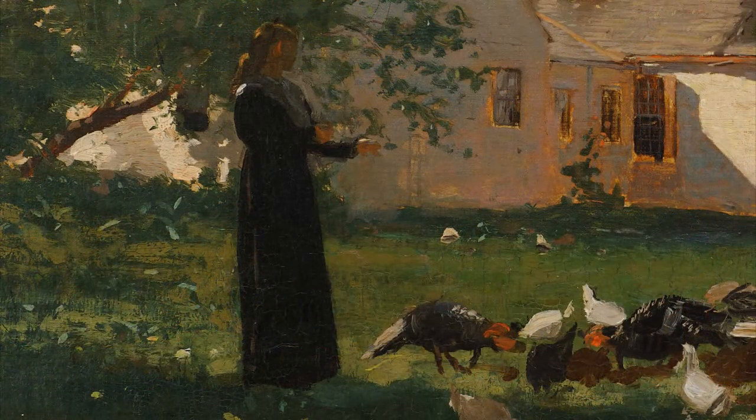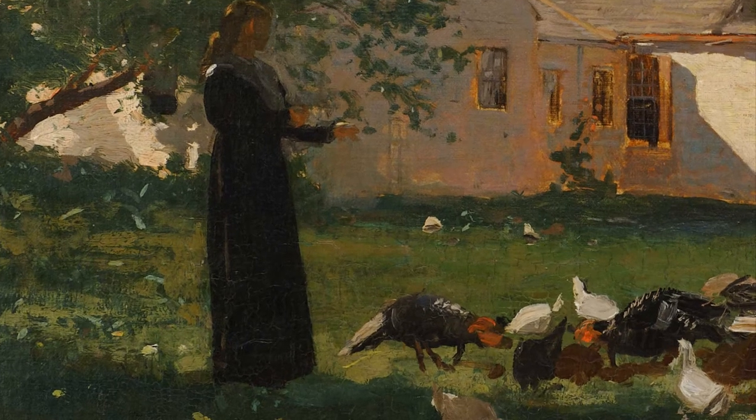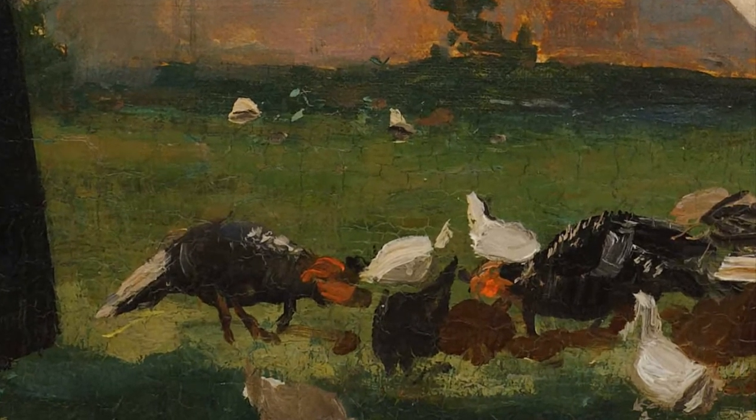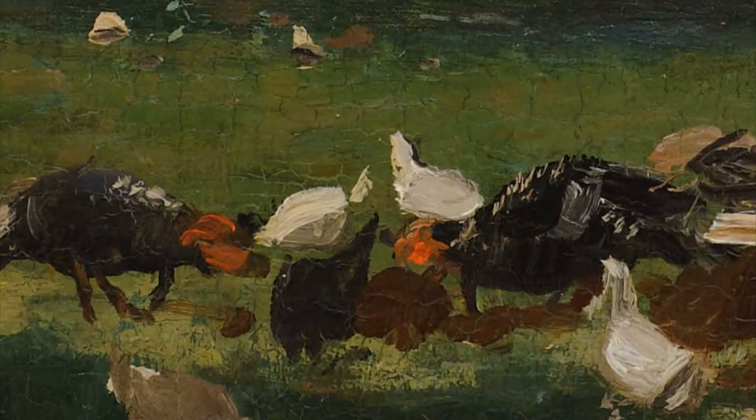A young woman in a black dress stands in the shade of a tree, feeding chickens and turkeys that mill around at her feet, pecking at the grass and probably making an almighty din, which fortunately the painting does not record.